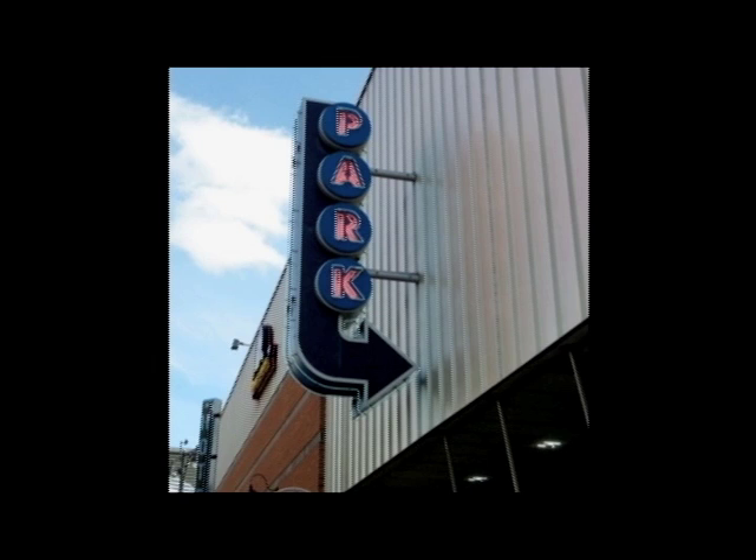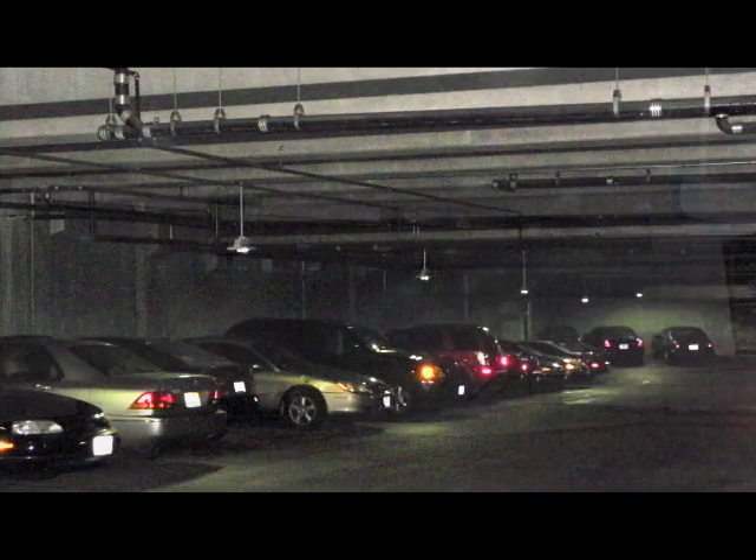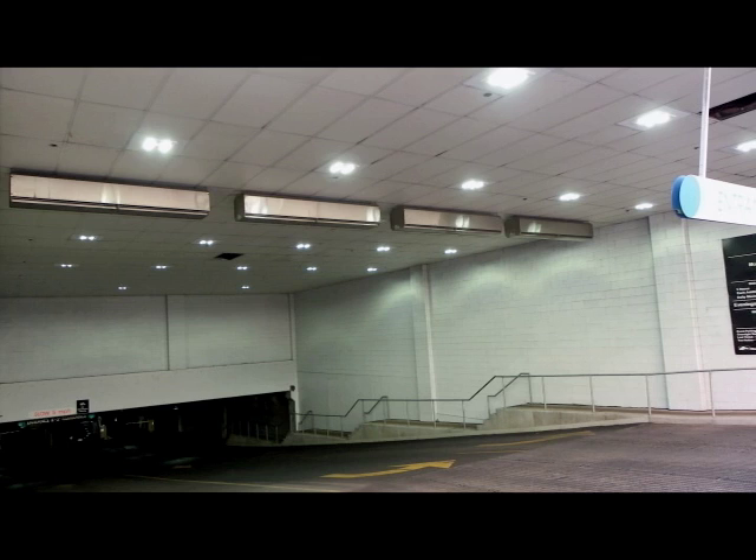The General Services Department recently completed a new LED lighting project in the Block 126 parking garage at 13th and Grand. The project replaced old metal halide fixtures with new LED fixtures which use about one-third of the electricity over the old fixtures while delivering an overall increase in brightness. The LED system will save residents more than $24,000 annually in utility costs.